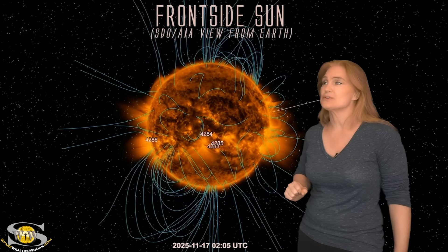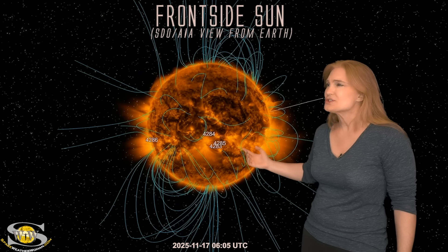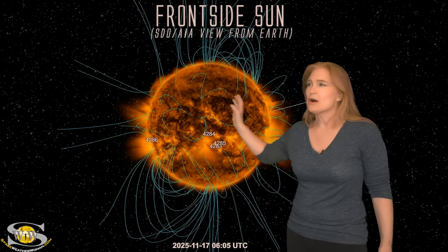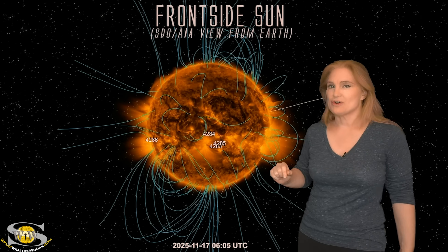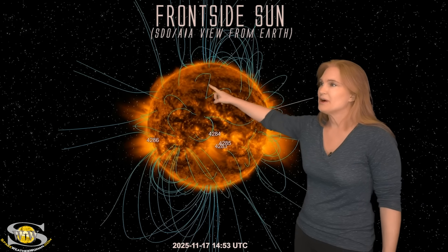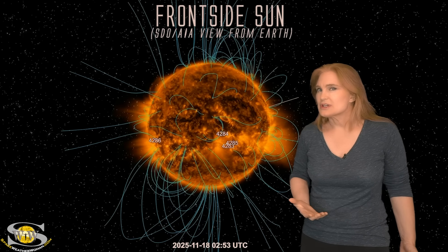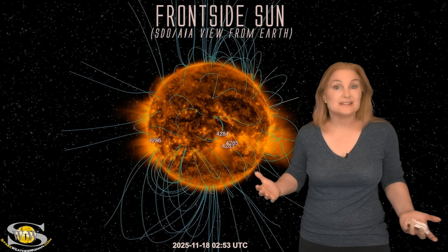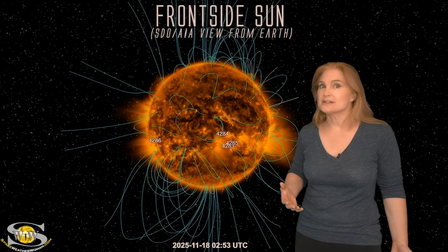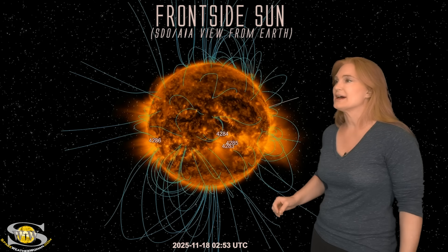These stealthy solar storms always precede coronal holes. If we switch to this color sun you can actually try to search for the dimming region that caused it — that was a signature of that stealthy solar storm — but you'll have a hard time finding it. We had a couple of puffs here and there but nothing very exciting, so it's kind of hard to tell where this stealthy solar storm came from, and we didn't see any coronagraph signature, which tells you something about our solar cycle.